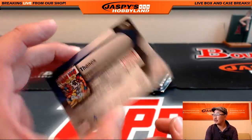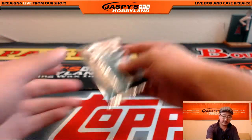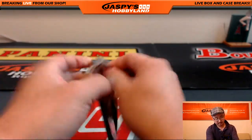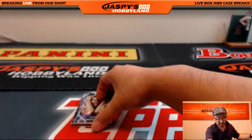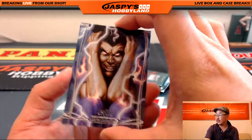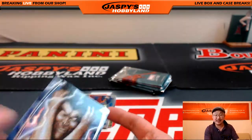Joe Jusko gold foil signature series, 552 out of 999. Legion, 718 out of 1999 on that, Chris.